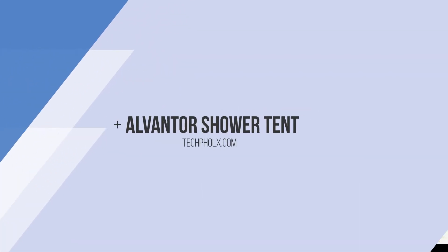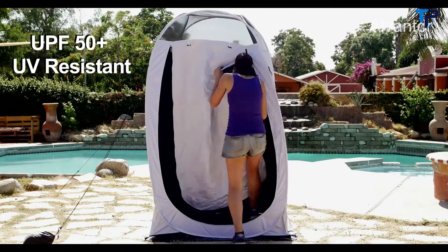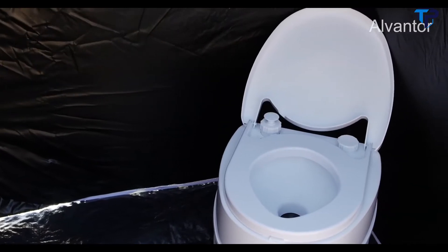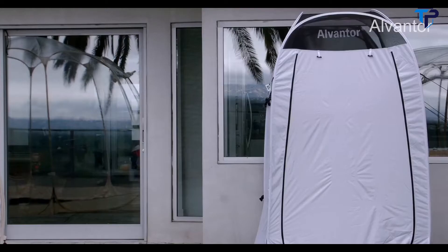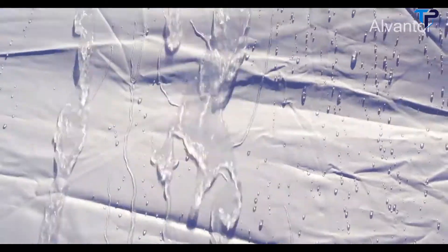Introducing the brand new privacy shower tent from Alvantor. This premium Shumur's Teflon licensed fabric tent is UPF 50 plus UV resistant and offers an opaque private space for changing, restrooms or showers when those spaces aren't available. The Alvantor Privacy Shower Tent is designed to last and is tear-proof, waterproof, greaseproof, dirt-proof, anti-moulding and wear resistant.